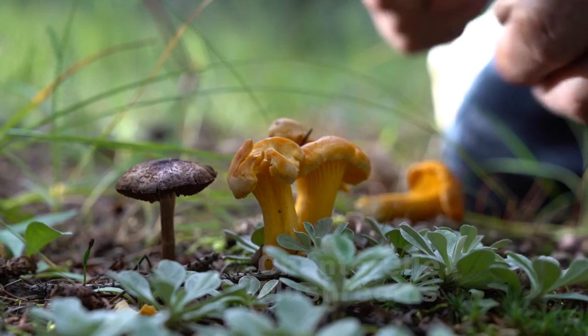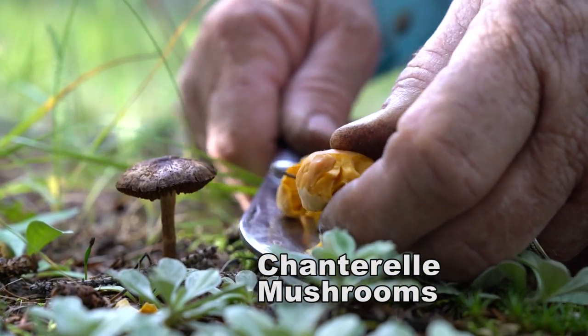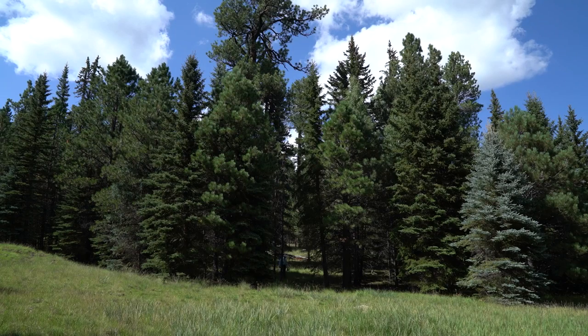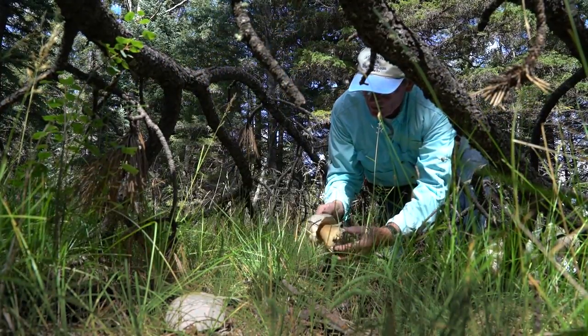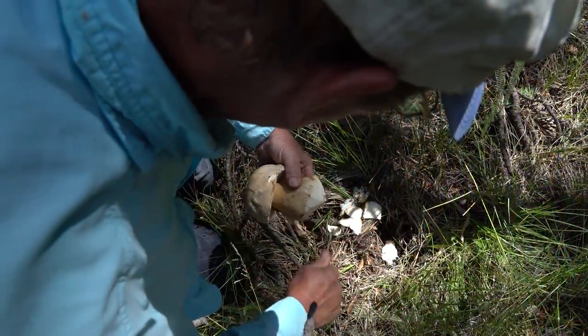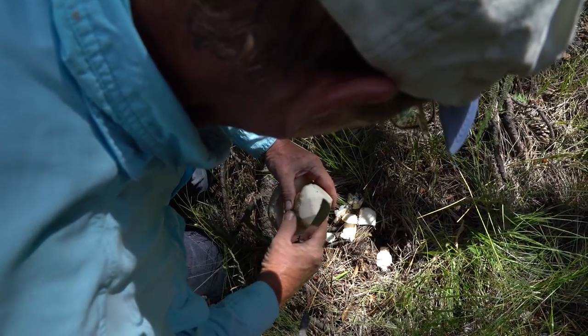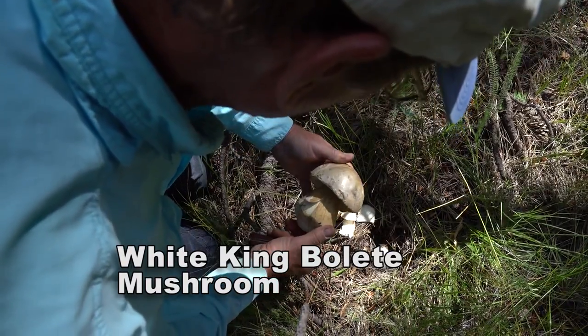Some chanterelles — a gourmet mushroom. They smell a little bit like apricots. Here's a good find — look at that! Cut this little end part off there. Look at how nice and white it is, feels pretty solid. Beautiful white King Bolete.